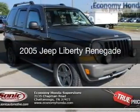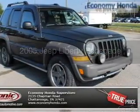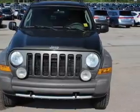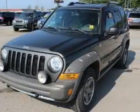This is a used 2005 Jeep Liberty, powered by 4-wheel drive, a 3.7-liter, 6-cylinder engine, and a 4-speed automatic transmission.